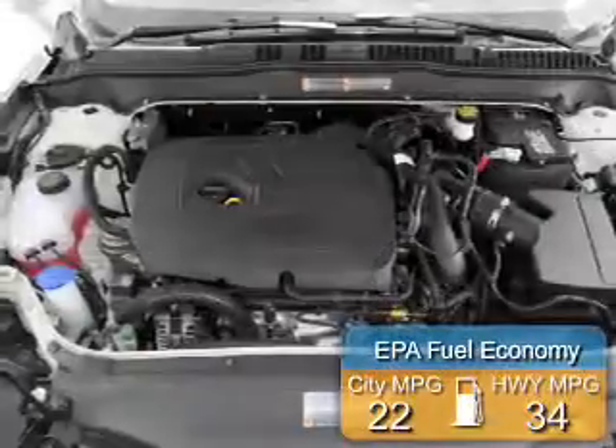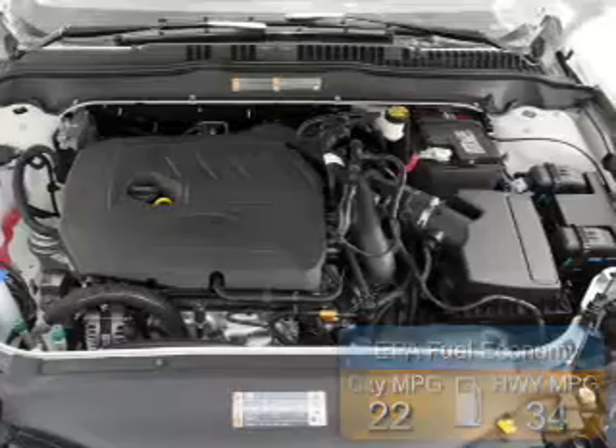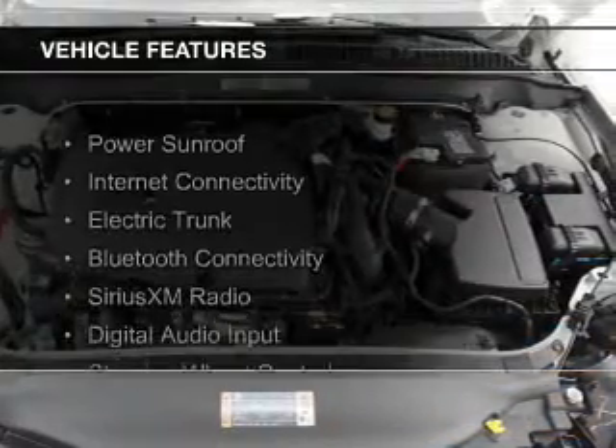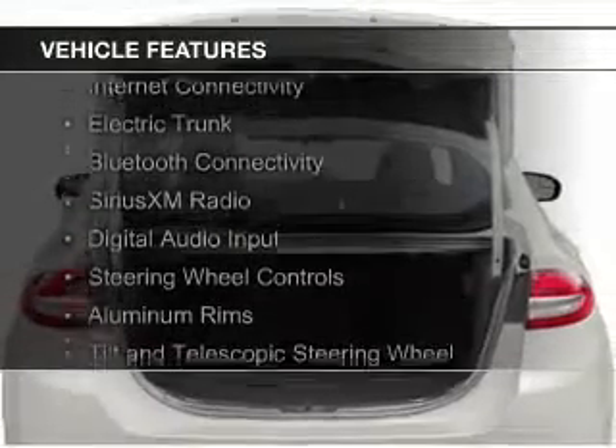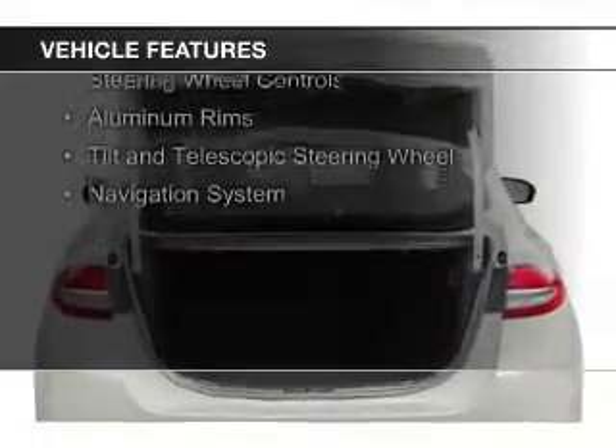Great fuel efficiency saves you money by requiring fewer trips to the gas station. The features include a power sunroof, internet connectivity, electric trunk, Bluetooth connectivity, and Sirius XM satellite radio.